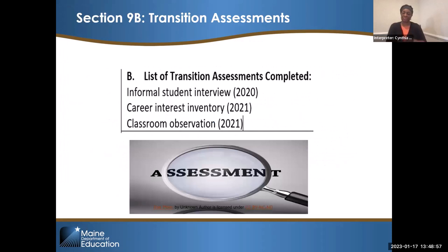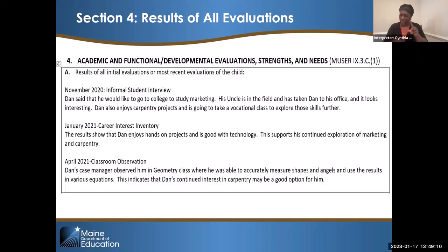Here is an example of 9B: there was an informal student interview in 2020, a career interest inventory in 2021, and a classroom observation in 2021. Each of those assessments has just two sentences added to section 4 with all the other evaluative information. For example, for the January 2021 career interest inventory: 'the results show that Dan enjoys hands-on projects and is good with technology — this supports his continued exploration of marketing and carpentry.' Just a couple of sentences, and you're showing movement.